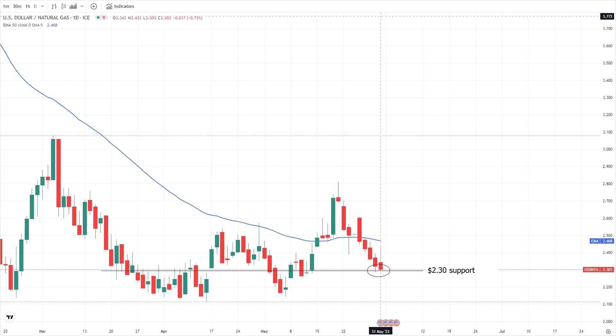Despite the favourable news from Europe, American gas prices attempted to dip lower but found significant support at $2.30 once again. In fact, the recovery of natural gas prices in the EU is a positive signal for the US gas market.